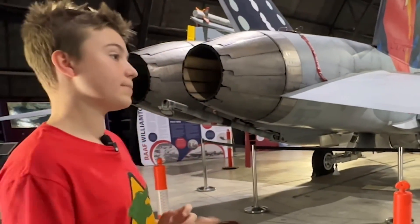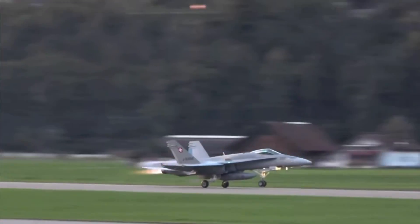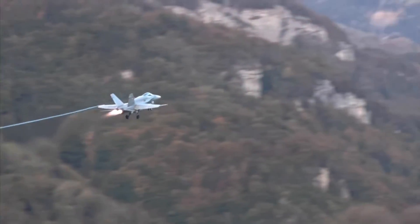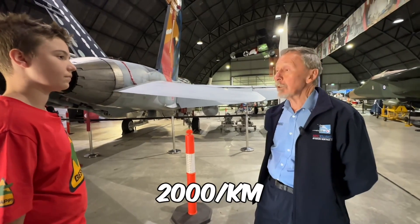So if you're at full speed with afterburners, how fast are you going to go? The aeroplane's maximum speed is Mach 1.8 — that's 1.8 times the speed of sound, which would be 2,000 kilometers an hour.